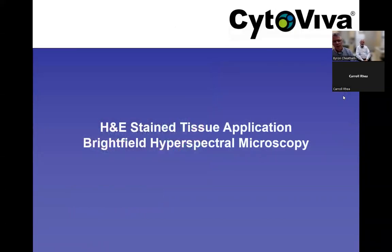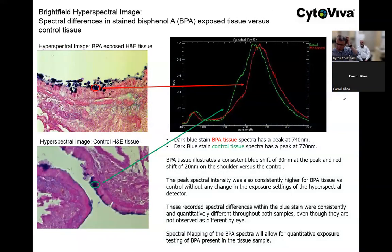Now I'll show a brightfield application on H&E stained tissue, because hyperspectral microscopy has a really nice utility in H&E stained environments as well — especially when differences in staining between disease state and healthy state are difficult for the eye to detect. With 2 nanometers of spectral resolution, hyperspectral microscopy can show you things that are difficult to see yourself in many cases.